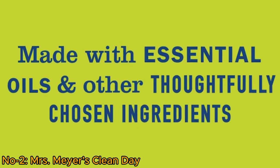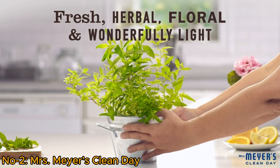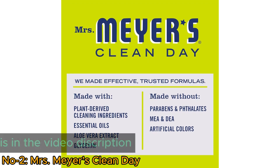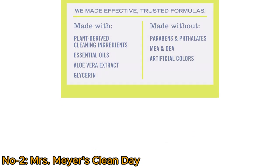Free from parabens, phthalates, and animal-derived ingredients, it's both effective and environmentally friendly. Mrs. Meyer's commitment to cruelty-free formulas, evidenced by its Leaping Bunny certification, ensures a guilt-free cleaning experience.